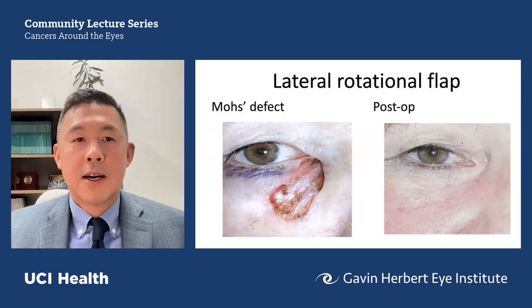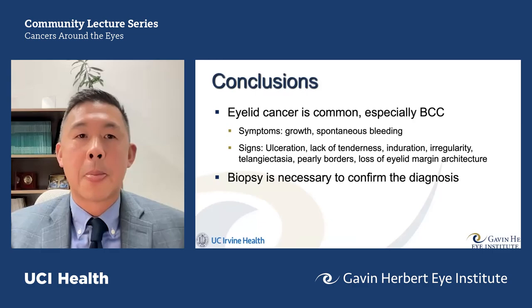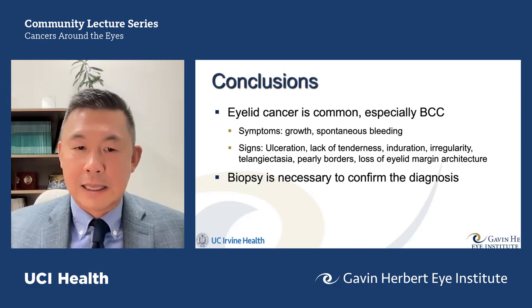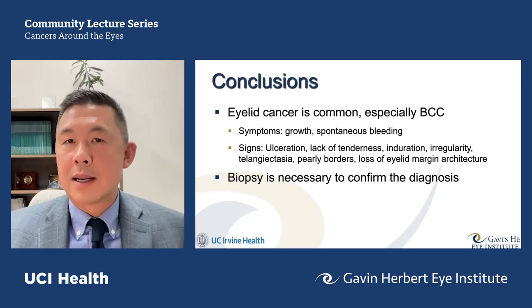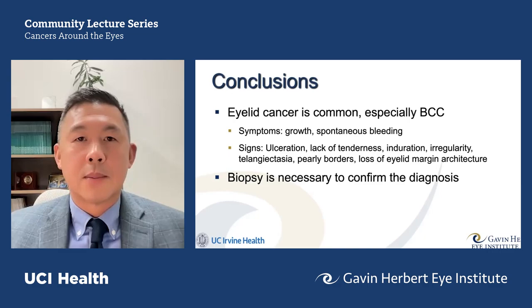Examples show Mohs defects arriving at our office and the resultant repair using various flaps and grafts. In summary: eyelid cancer is super common because skin cancer — especially basal cell carcinoma — is common. Key symptoms to look for are growth over time and spontaneous bleeding, which should prompt a specialist evaluation if not biopsy. Clinical signs include ulceration, lack of tenderness, induration, irregularity, telangiectasia, pearly borders, and loss of eyelid margin architecture including loss of eyelashes. Ultimately, biopsy confirms the diagnosis and leads to correct treatment, and we can stave off those horrific outcomes shown at the start of this talk.